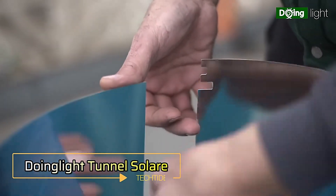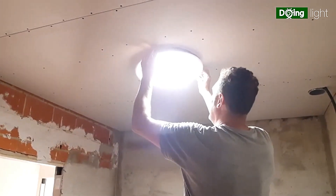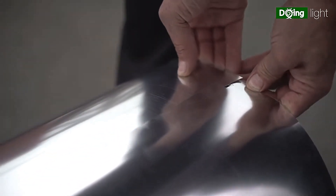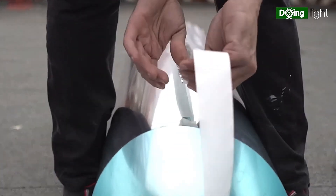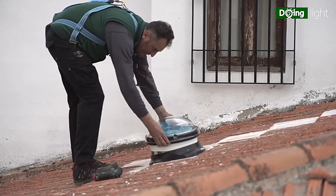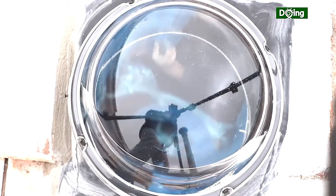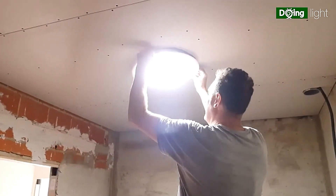Doing Light Tunnel Solar. Imagine bringing natural sunlight into the darkest corners of your home, brightening spaces without windows or direct sunlight access. The Doing Light Tunnel Solar makes this possible. This innovative system captures sunlight from your roof and channels it through a highly reflective tube, delivering bright natural light into any room. It's an energy-efficient way to reduce your reliance on electric lighting during the day. Installation is straightforward and doesn't require significant structural changes, helping lower your electricity bills while making your home more vibrant and eco-friendly.